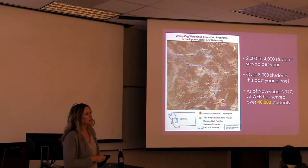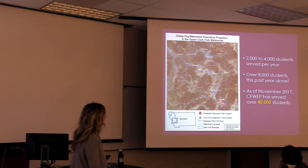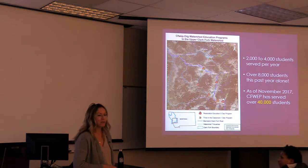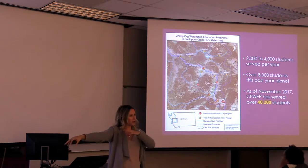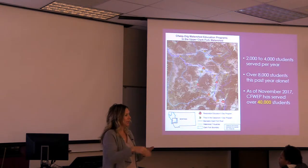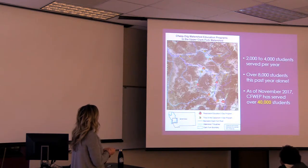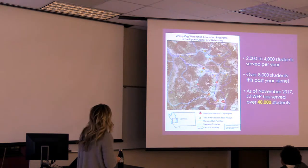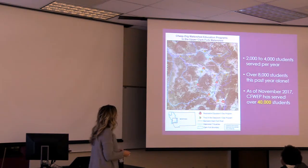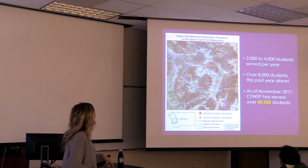Annually we usually serve about 2,000 to 4,000 students. This year somehow we're at 8,000 students, and I'm done — we're tired. As of November 1st we actually hit over 40,000 students, which is pretty cool in the last 10 years we've been operating. On our end we range all the way from Butte to Bonner, and we hit Lincoln and Ovando. We hit all of our Blackfoot schools with trout dissections. The schools with the school houses are where we do our five-day Restoration Education Program — pretty much all of our local seventh graders see this.